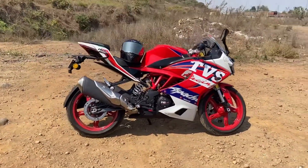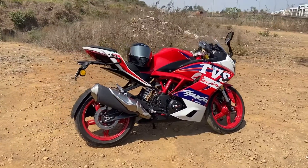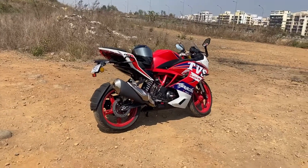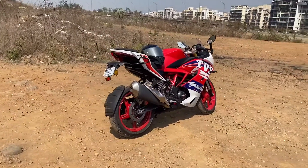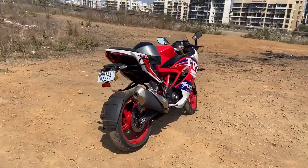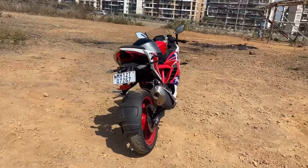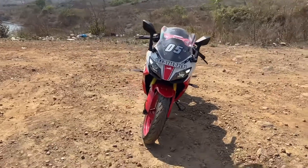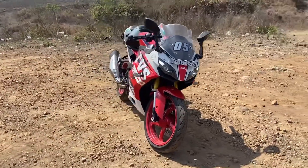As a bonus sixth point, the braking is also really good. You get dual disc brakes at the front and rear, assisted by dual-channel ABS. The braking performance and stopping power that the bike provides are very impressive.